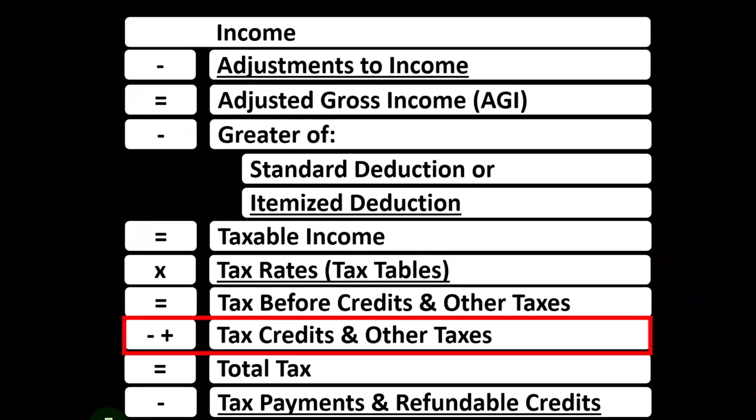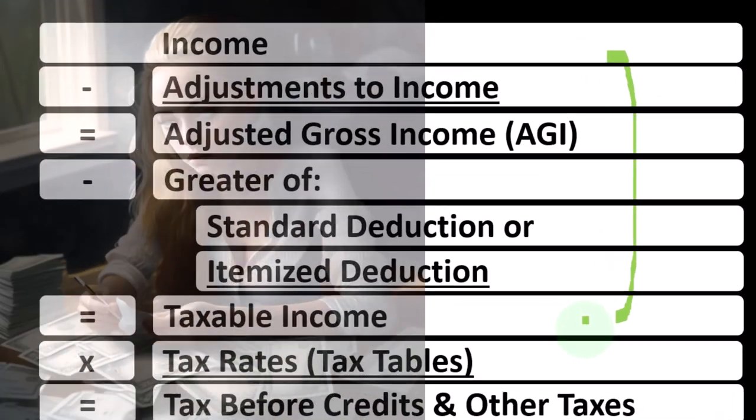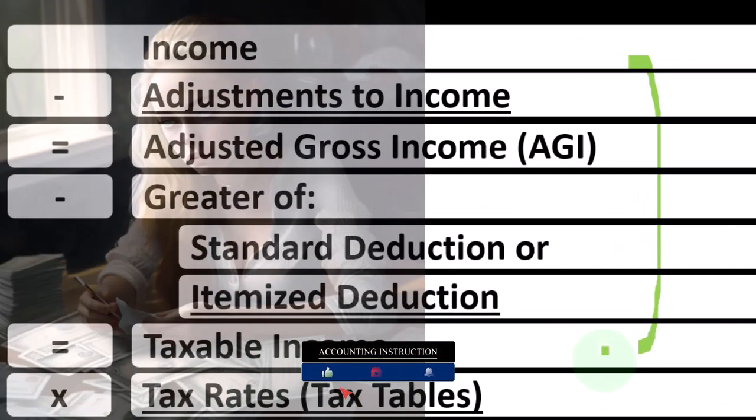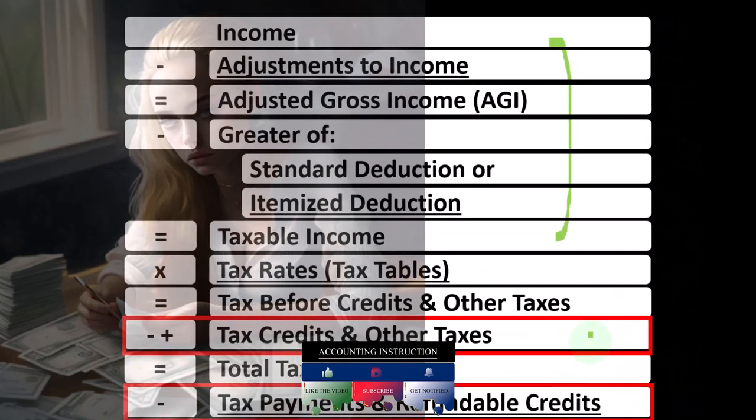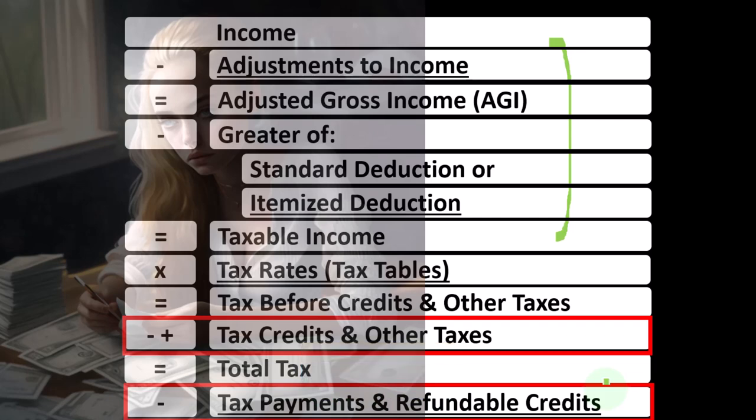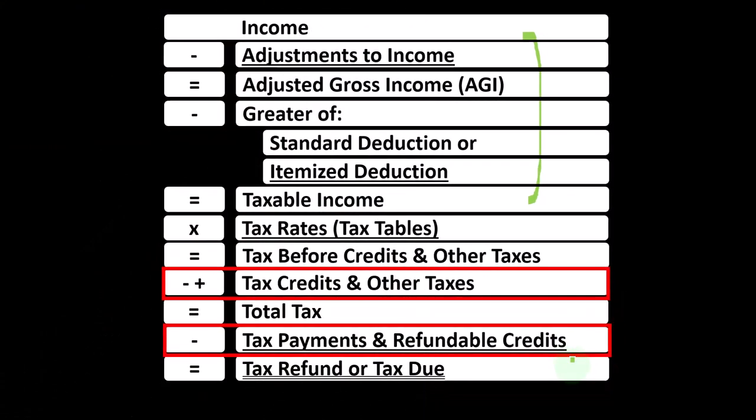At the income tax formula, we're at the bottom where the credits are located. The first half of the income tax formula is essentially an income statement ending at taxable income, similar to net income. We then calculate the tax on taxable income using the progressive tax system to get to the tax before credits and other taxes, then apply payments like withholdings or estimated tax payments to arrive at the tax refund or amount due.